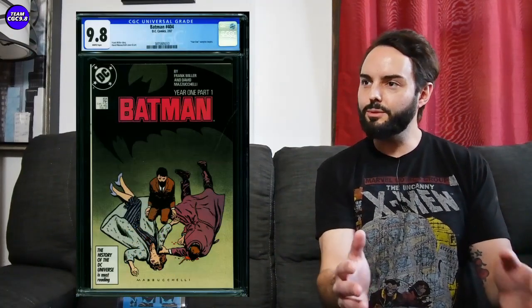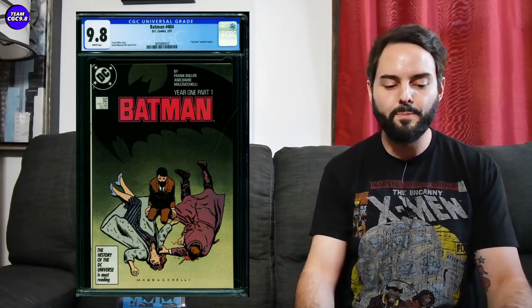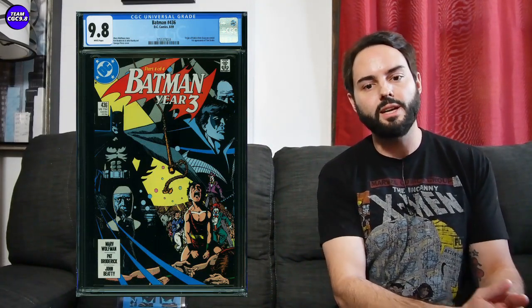A bunch of Batman books for honorable mentions. Batman 366 in a 9.8 — I saw this sell just under $300 about a month ago; I have two of these in a 9.8 and kind of want a third. It went for about $296. Batman 404 — Year One, Part One — is around $300; I have a few of those in the 9.8 being a big Batman fan. Batman 436 — first appearance of Tim Drake — is under $500 in the $300 to $400 range. And the Killing Joke in a 9.8 has quite a lot out there; the range is about $225 to $325, with one recently going for about $222.